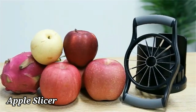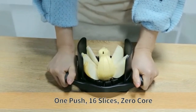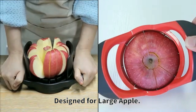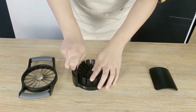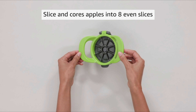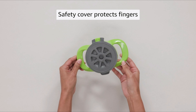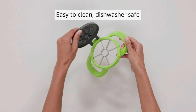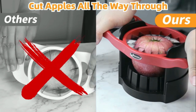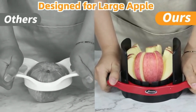The PrepWorks by Progressive Dishwasher Safe is an essential addition to any kitchen, offering convenience and efficiency in preparing fruits. Crafted by Progressive International, a trusted brand known for innovative products, this manual fruit prep tool is designed to streamline your food preparation process, measuring at 5L x 7.25W x 0.75H. This product is compact yet sturdy, making it easy to handle and store. The device is made of durable plastic material in an attractive red color, adding a pop of vibrancy to your kitchen decor. One standout feature is its stainless steel blade, which is sharp for precise cutting and easy to clean. The blade's round shape allows for versatile use, making it suitable for various fruits and vegetables.